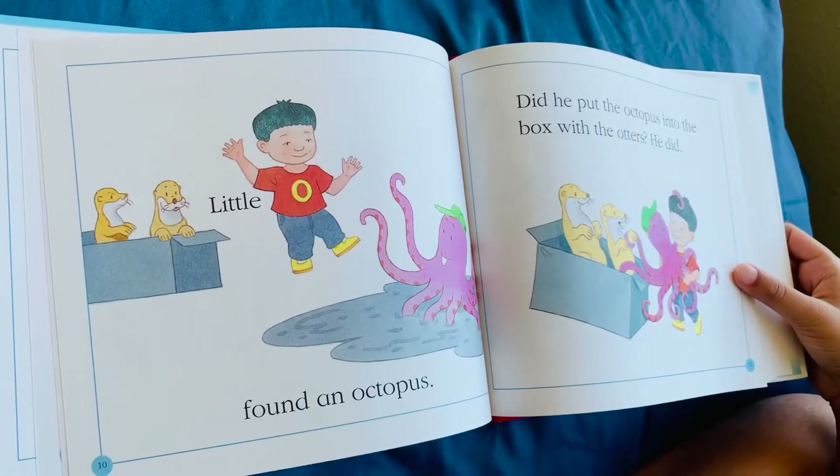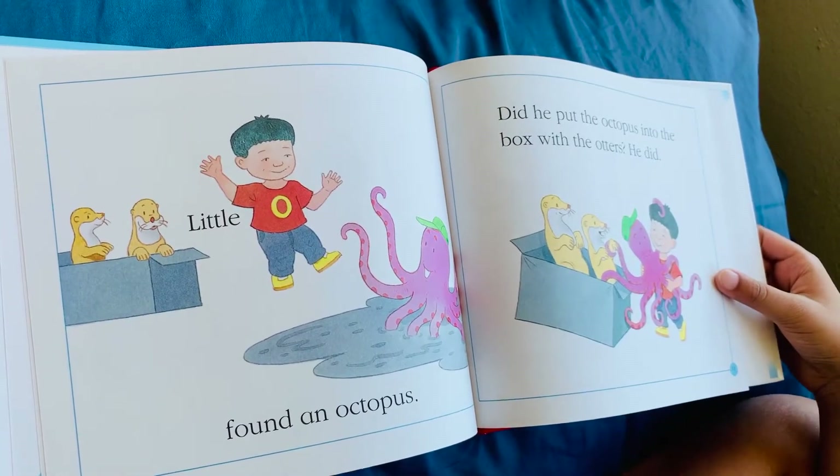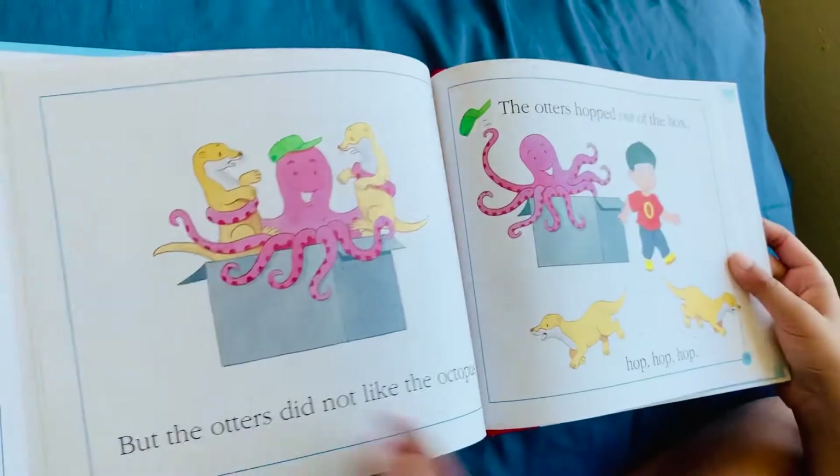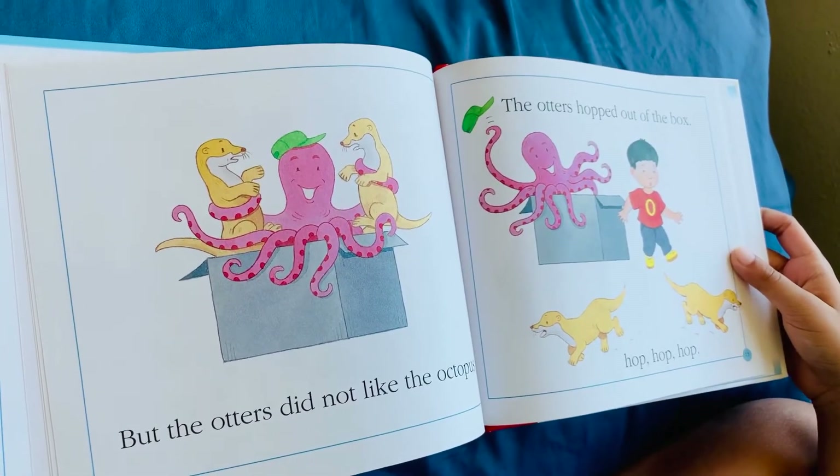Little O found an octopus. Did he put the octopus into the box with the otters? He did. But the otters did not like the octopus. The otters hopped out of the box. Hop, hop, hop.